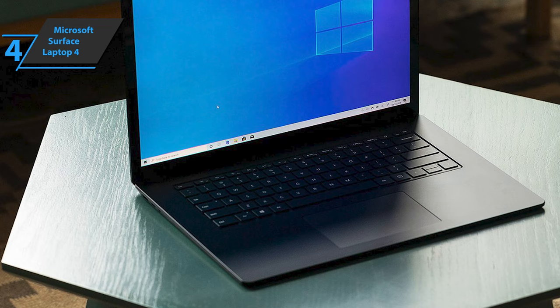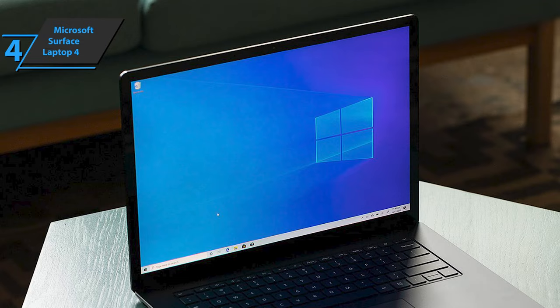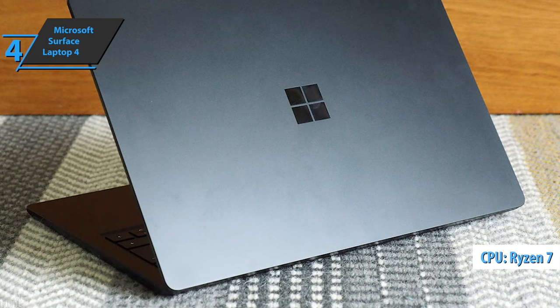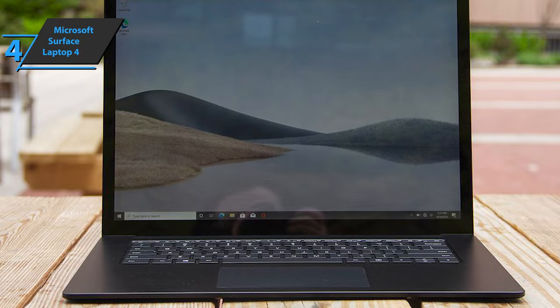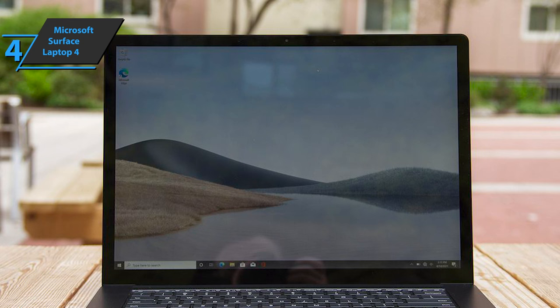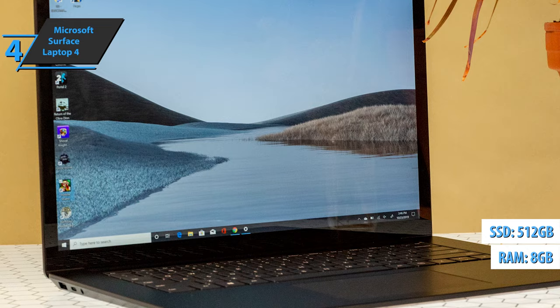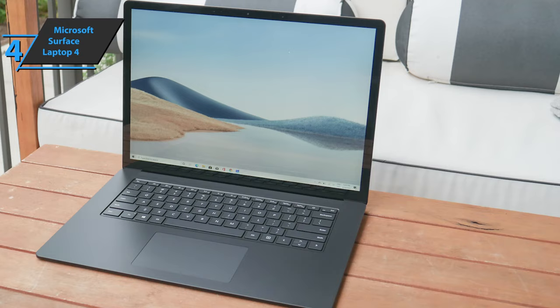The keyboard hasn't changed either. The best changes of this generation of Surface laptops are from the inside, starting with the new processor AMD Ryzen 7 4980U. The 8-core, 16-thread CPU can reach a clock speed of up to 4.4GHz, a significant improvement over the 4-core, 8-thread Ryzen 5 3580U that the Surface Laptop 3 offered for the same price. When you look at the price compared to the specs, you get more for your money with this model, which includes 8GB of memory and a 512GB SSD.